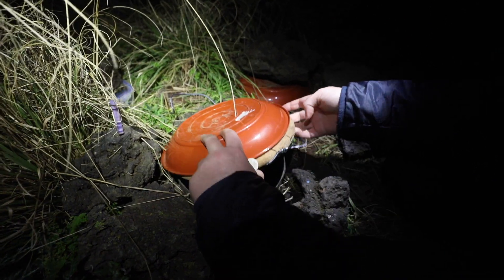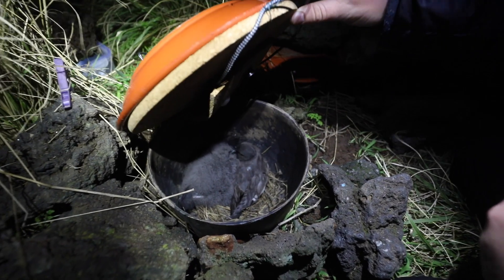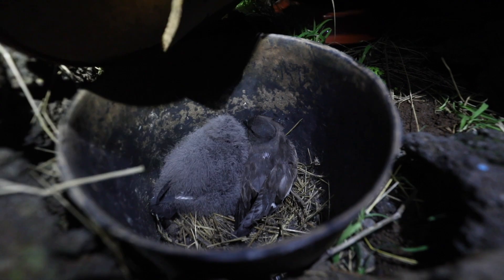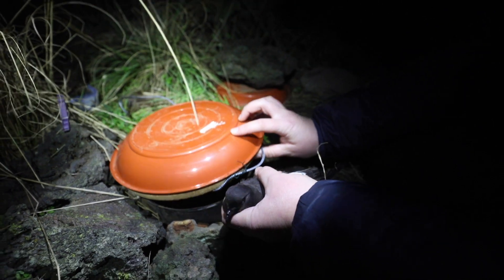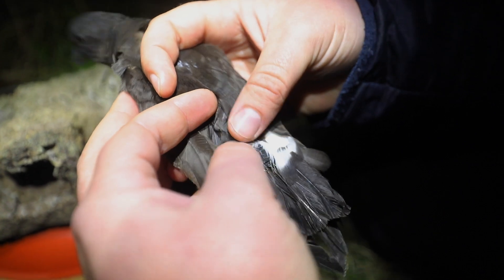This is one of the times where we're checking the nest and, amazingly, there is the adult that we want to remove the logger from. We carefully remove the adult from the artificial nest box and take a quick look at the logger to double check if it's still OK, then return to the house to carefully remove the logger.